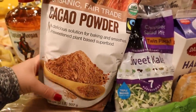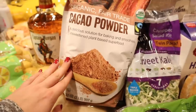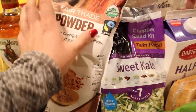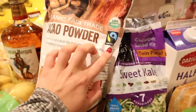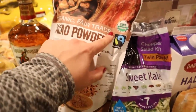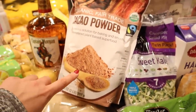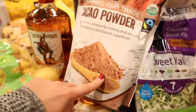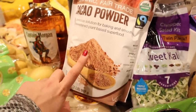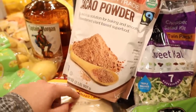I had a huge disaster — I spilled and broke a half gallon of cocoa powder, and they had this at Costco. It's fair trade, which is something I try to get whenever possible with cocoa powder, and it's organic. I'm not as concerned about organic with chocolate but I am more concerned with fair trade. I like to make homemade chocolate sauce and homemade brownies, so this is a big bag but we will definitely go through it.